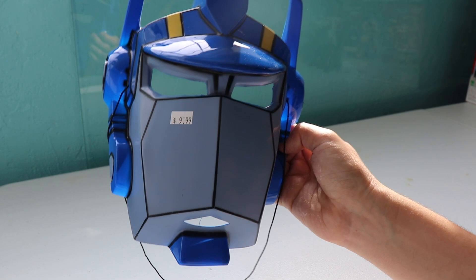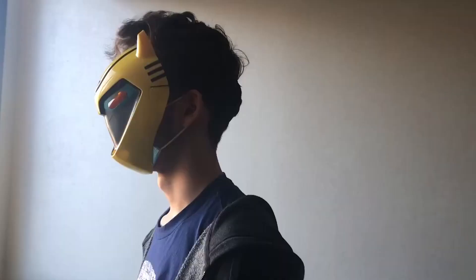I found an Optimus Prime mask, which is great because Alex has the other one — he has the Bumblebee one. He's my internet pal who's helped me animate things. So now we can match. I plan to wear this every day for the rest of my life.